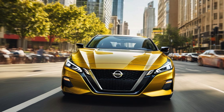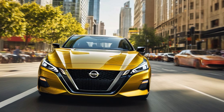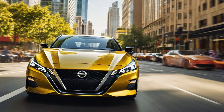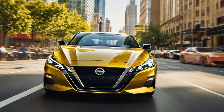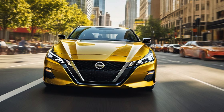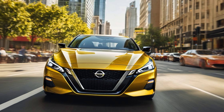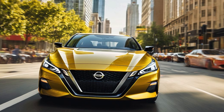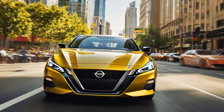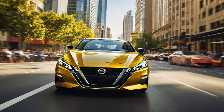The 2025 Nissan Altima SR AWD brings a sporty and versatile option to the midsize sedan segment, combining athletic styling, advanced technology, and the added confidence of all-wheel drive. With its blend of performance-oriented features and practical capabilities, the Altima SR AWD is designed for drivers who seek a dynamic driving experience without compromising on everyday usability. Let's explore what makes the 2025 Altima SR AWD an appealing choice.